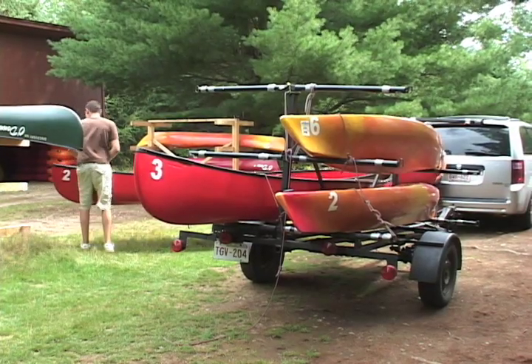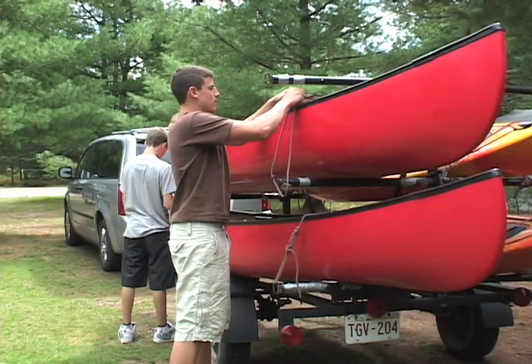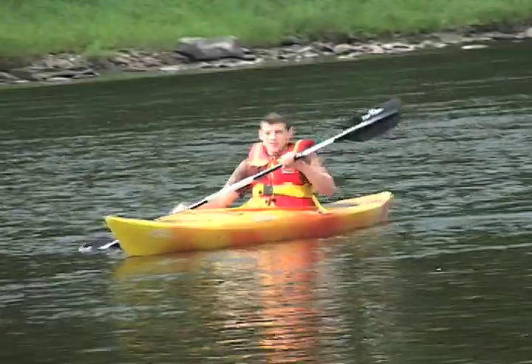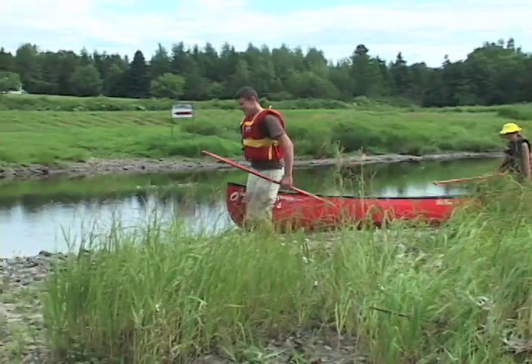The canoeing and kayaking work in the same way. Everybody will meet here, we'll get them all fitted for their life jackets, get their waiver forms signed, get them in the cars up to the footbridge and into their boats, give them a little bit of instruction, and they can take out here.